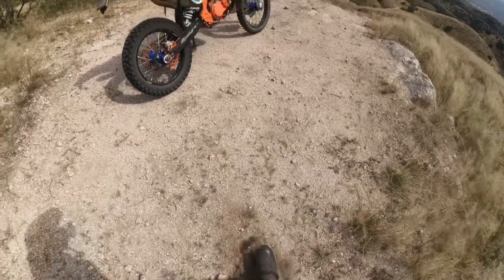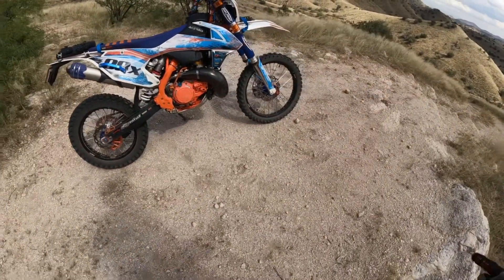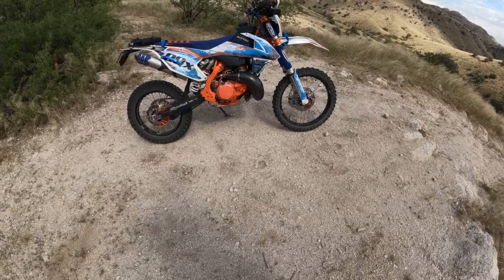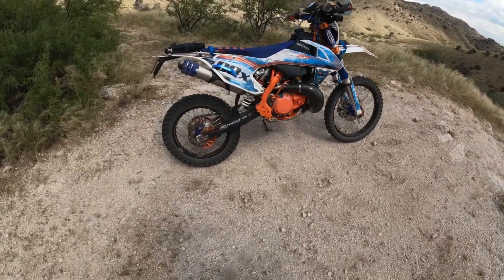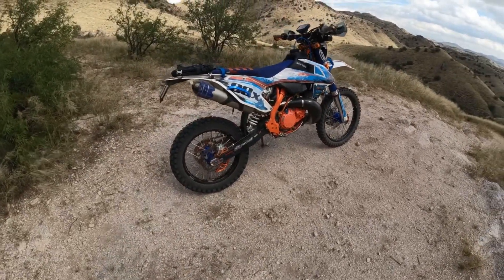What I want to talk about today - just stick with me - I've been testing out my KTM 300 XCW as more of a dual sport. When I say dual sport, I don't mean that I'm riding this thing on the road, commuting, or doing any kind of highway work.